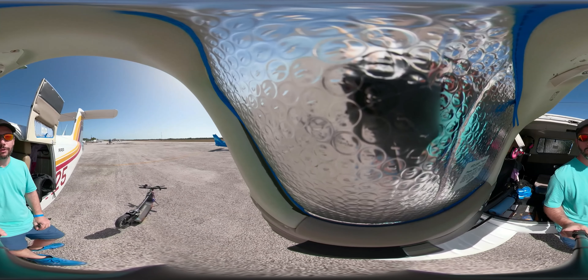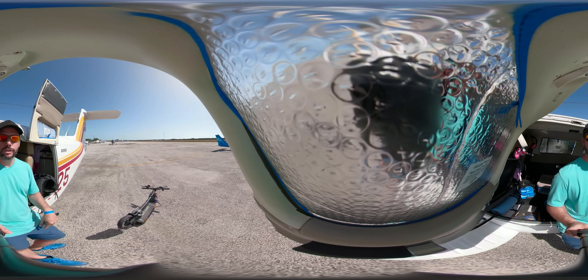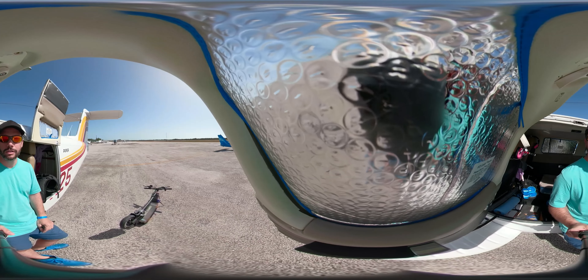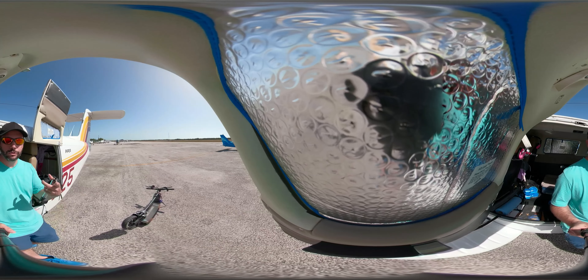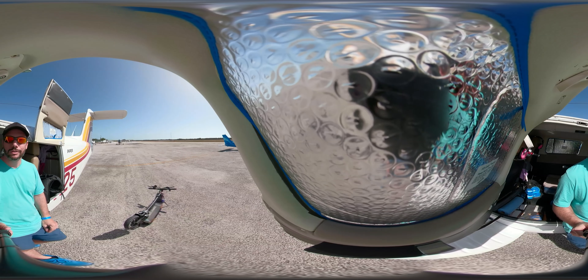Good morning. Today we're going to go flying. We'll try something a little different today. We'll basically fly right over Bimini and then head south to Cat Key and try to catch some aerial footage. I'm going to be using this camera here. I've never tried this before, so it'll be interesting to see what happens.